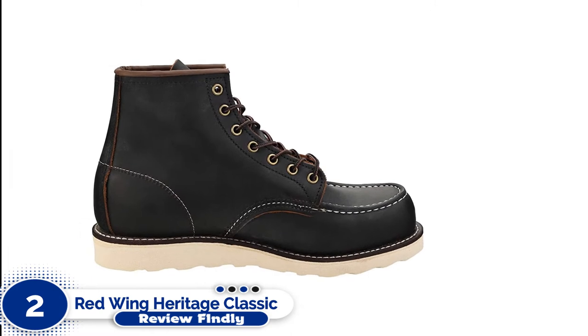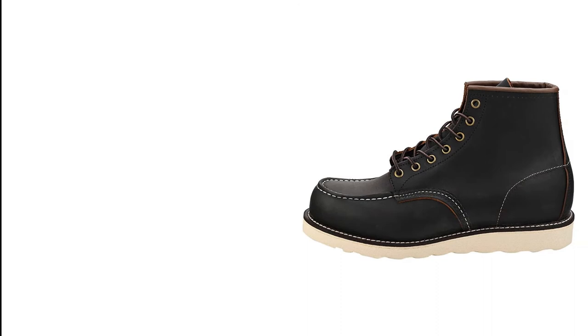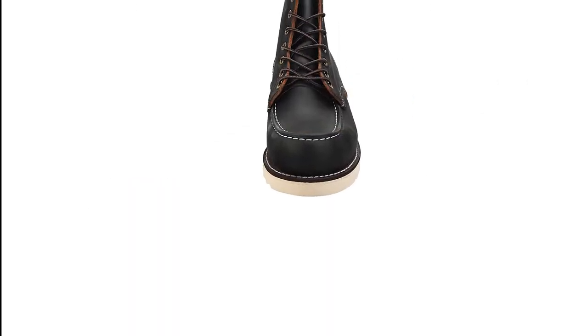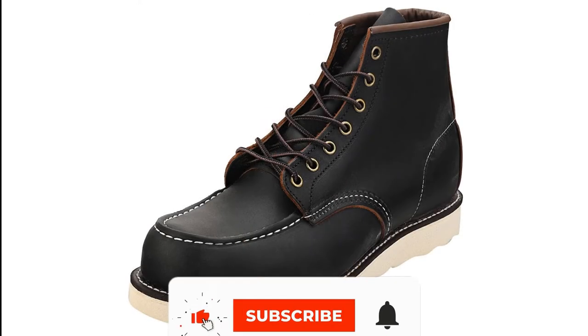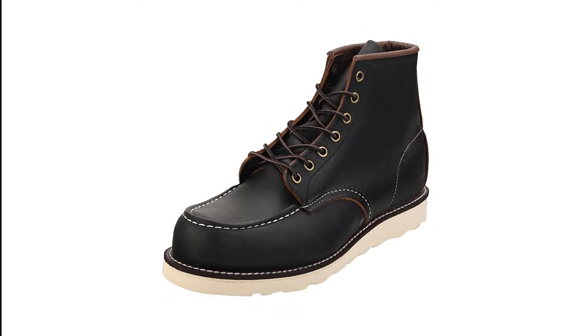Number 2: Red Wing Heritage Classic Mock Boot. A timeless classic from Red Wing Heritage, the 875 features a full-grain leather upper and a durable gum sole. Carefully crafted from start to finish, this work boot is designed for daily wear. These breathable leather work boots give you superior comfort and exceptional durability, which are the trademarks of these famous boots. The Red Wing Heritage boot is a perfect choice for anyone looking for a durable shoe, committed to long-lasting designs such as the moccasin and chukka boot.